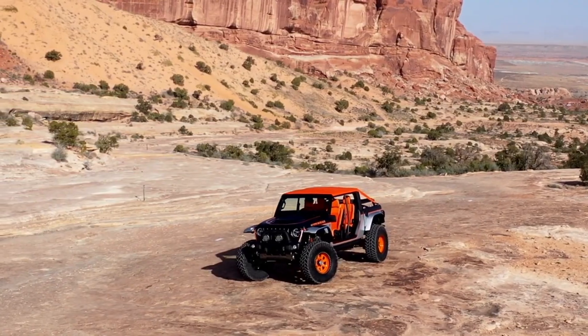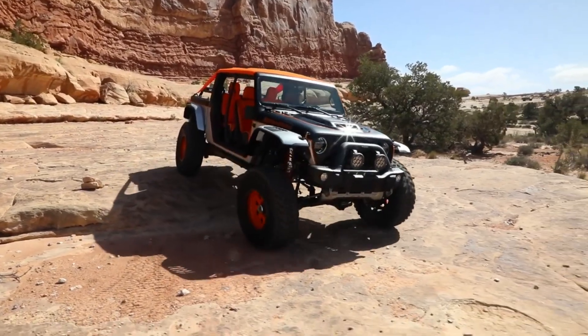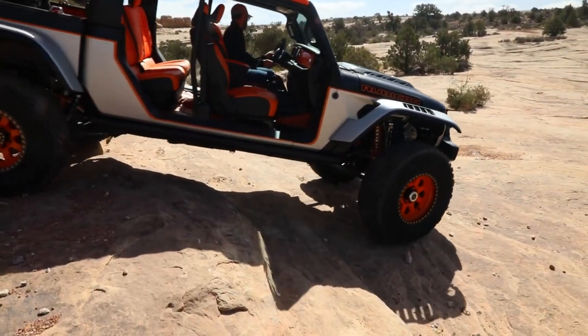One of them, the Jeep Bob Concept, is a modified Jeep Gladiator Rubicon truck. It's slightly shorter, with 40-inch wheels positioned at the corners, increasing ground clearance by 3 inches.